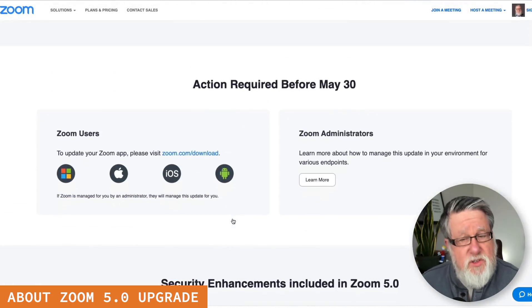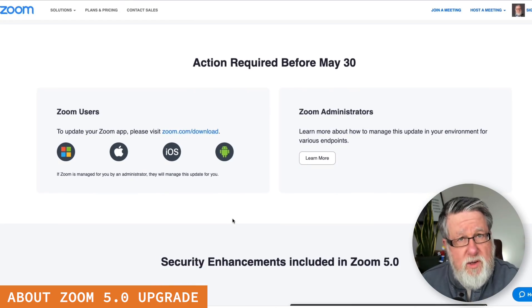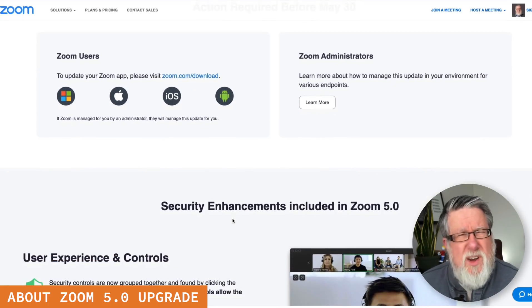As you scroll down the page, you'll see that they indeed want to make sure that we have it all done before May 30th. At that point, they're going to disable support for the previous versions, so it'll be important to do it. You'll be getting notifications in multiple locations if you're a little bit tardy.